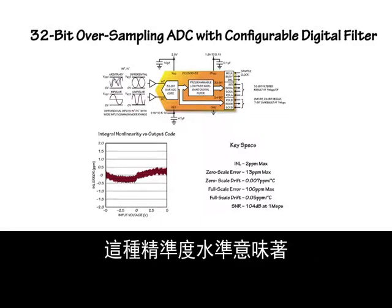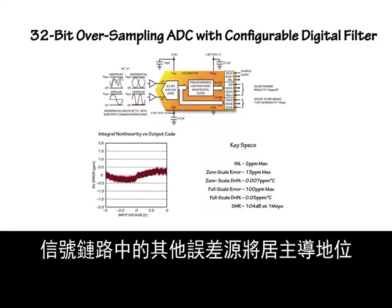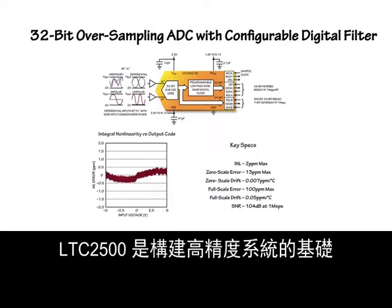This level of precision means that, more often than not, other error sources in the signal chain will dominate. The LTC2500 is the foundation on which to build your high-precision systems.